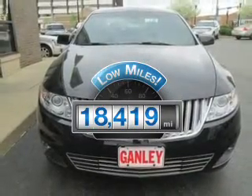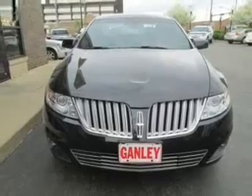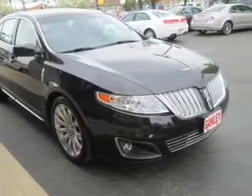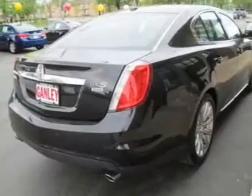Among many other benefits offered on this ride, the powertrain includes all-wheel drive with a reliable six-cylinder engine, connected to a smooth-shifting six-speed automatic transmission.